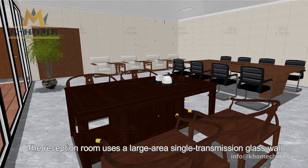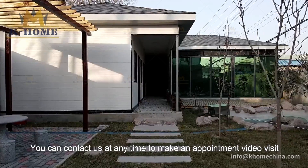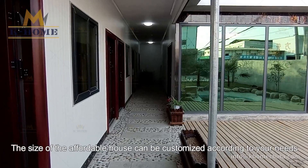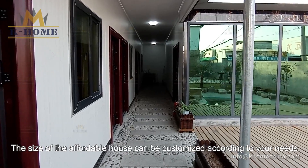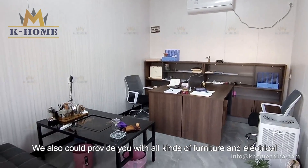The reception room uses a large area single transmission glass wall to provide a wider view. You can contact us at any time to make an appointment video visit. The size of the affordable house can be customized according to your needs. We also could provide you with all kinds of furniture and electrical.